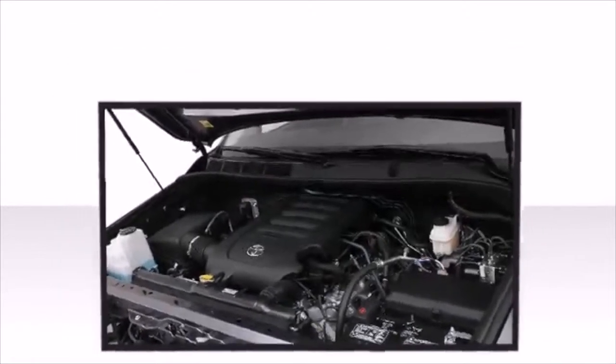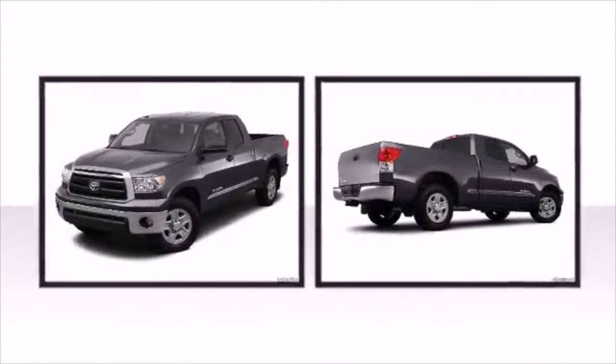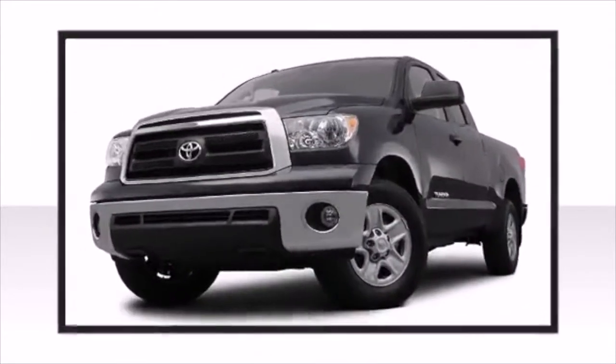Toyota perfected each and every component on the exterior surface. This vehicle achieves a sporty stance when viewed from all angles.